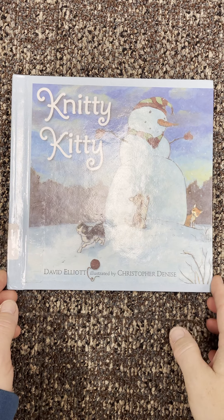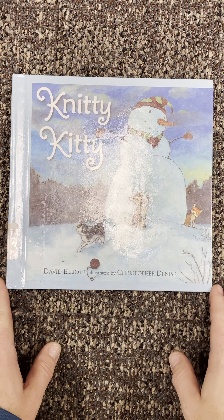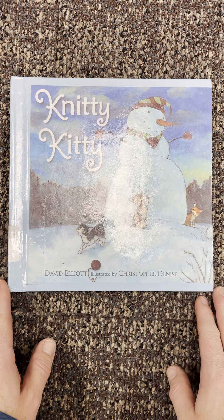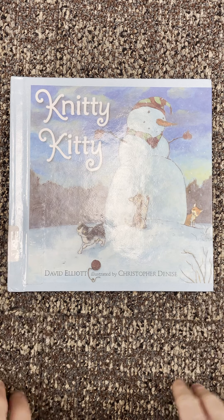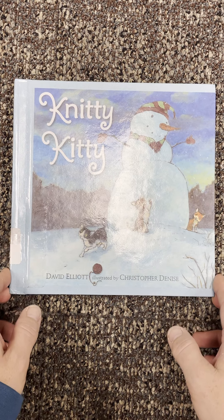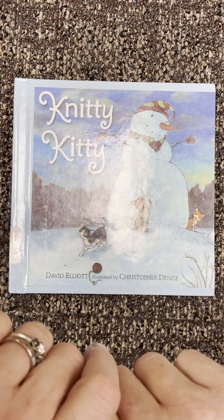Hi first grade friends, I'm back. I'm going to try to share a story with you a little differently. We keep trying — maybe you'll like it this way. I sure like for you to see me on the rug because it kind of makes me feel like I'm in the rocking chair sharing a story with you, but I know sometimes you might not be able to see the pictures, so let's try this.